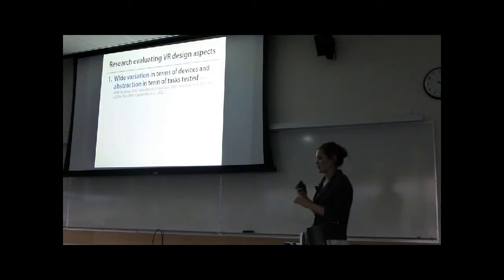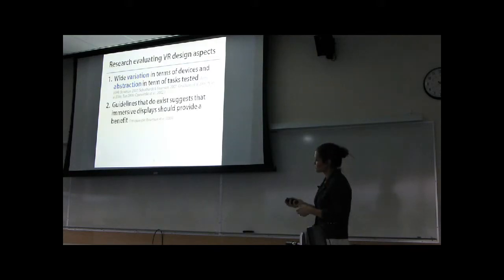So if you are a user or potential user of virtual reality for a very specific task or specific kind of data, how do you look at this body of work and try to determine whether or not a larger, more immersive display will be beneficial for that application? There have been books and papers written that surveyed the literature and came up with guidelines for how to apply virtual reality in different contexts. The guidelines actually suggest that larger, more immersive displays should be beneficial for the types of tasks we just looked at — and obviously the results were not in line with that.